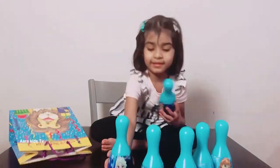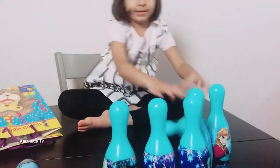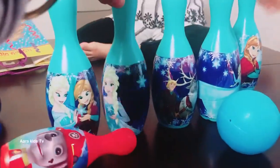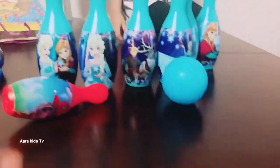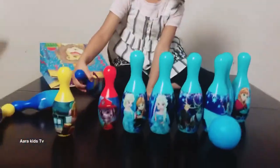And this is Elsa again. Elsa and Elsa. And then Elsa and Anna together. So, we can put Paw Patrol also? Right there. Okay, in one line?